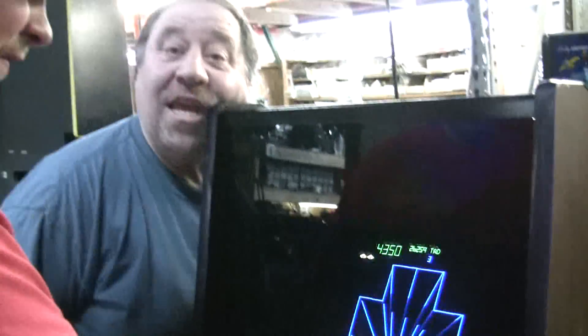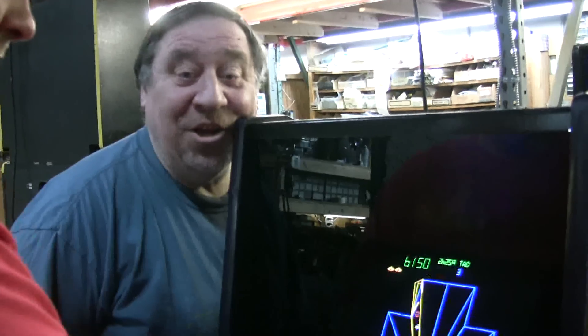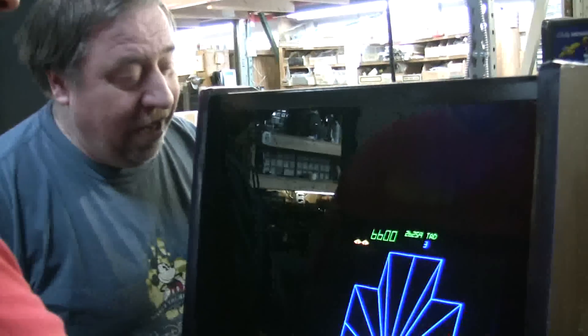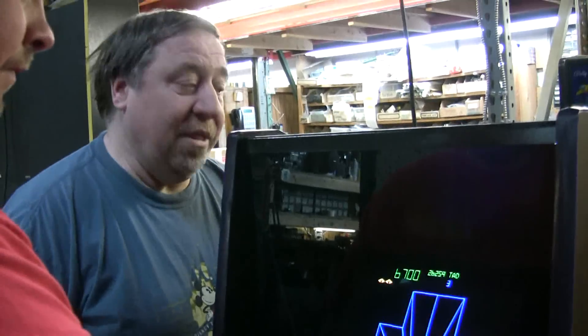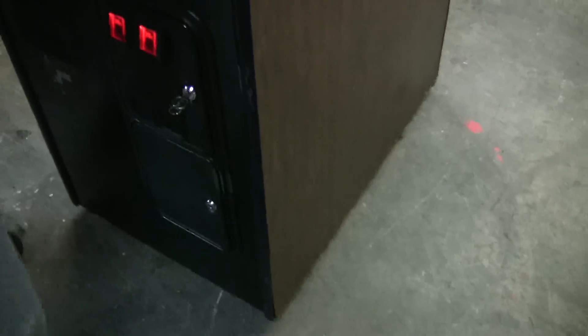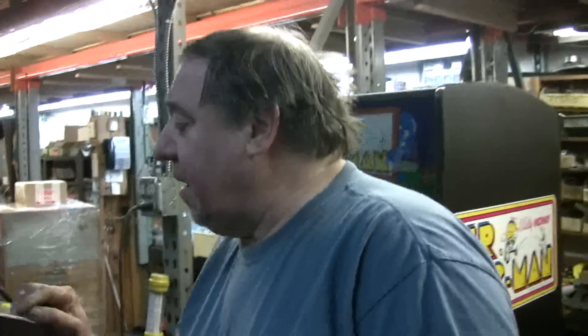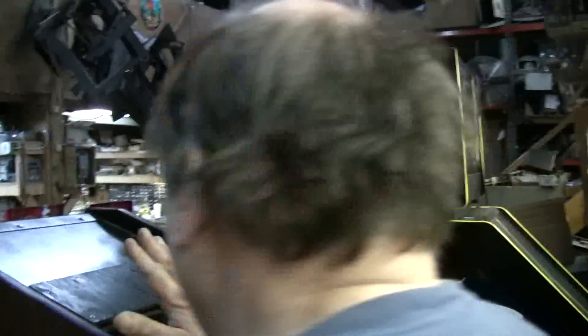It's thirty-year-old technology and it looks great. What a terrific game. I have one of these — this is called a Cabaret. See how small the cabinet is. They made actually around 2,000 of these — not many. They made over 25,000 uprights. The serial number on this is 680, so there are not many Cabarets. Now, I have my own too.